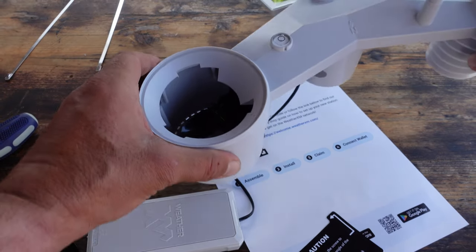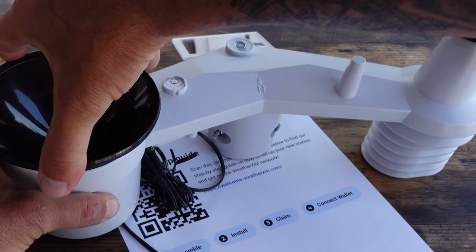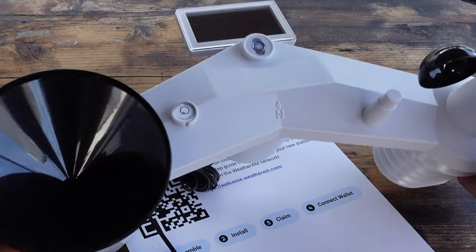Another main point during installation: the station needs to be oriented to north. There is an N on the actual weather station that needs to be pointed north — you can use a regular compass or download a compass app to get the proper bearings. There is also a small level on the weather station to make sure it's leveled during installation. All of this will be repeated and outlined during the setup process once you scan the QR code and download the WeatherXM app. A lot of people just set it up in their backyard without needing to go on a roof or use a ladder.